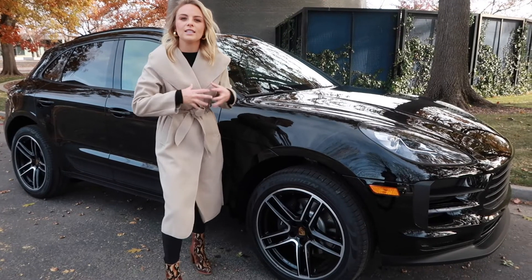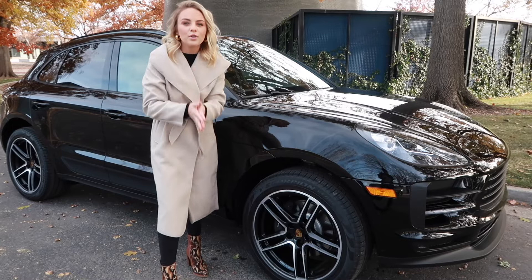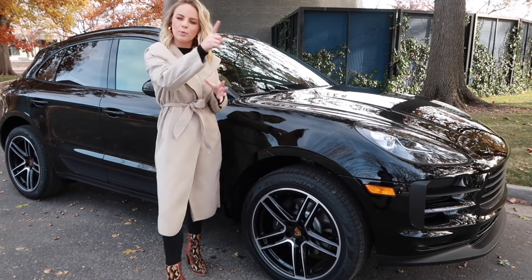This Porsche Macan is considered a compact SUV, making it perfect for those Porsche enthusiasts who are looking for a little bit more room than your sports car offers.